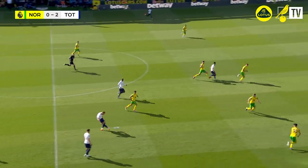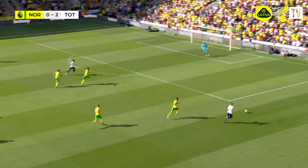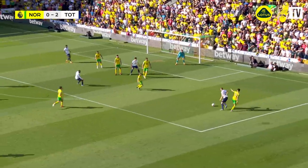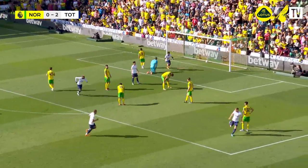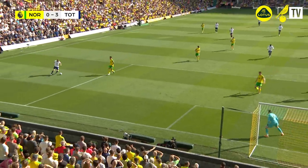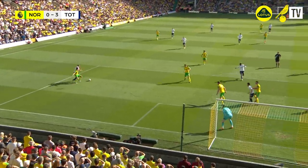Tottenham with Kane in possession on the halfway line — plays it in behind the Norwich defence, Kulusevski's away on the right-hand side. Norwich have got men back but Kulusevski's in the box — he's gone round Ynoulis too easily and he curls it in brilliantly. Kulusevski embarrassed himself a moment ago, but not this time. That is a stunning finish from Dejan Kulusevski.